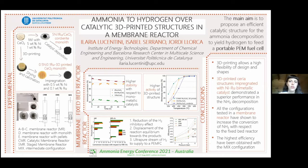The main aim of my work is to propose an efficient catalytic structure for the ammonia decomposition to yield hydrogen to feed a portable PEM fuel cell.